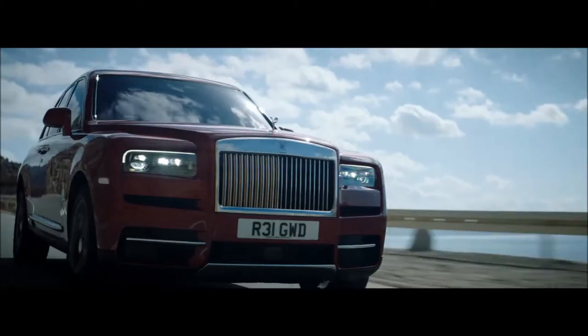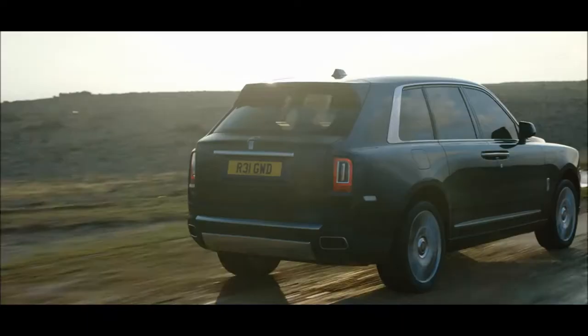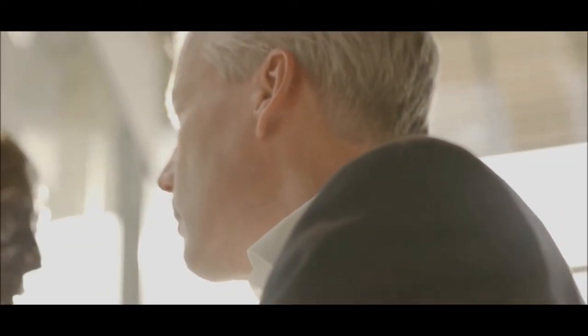What I would call luxury in its purest form, blended with perfect practicality and off-road capability, and that of course also captures urban environments.